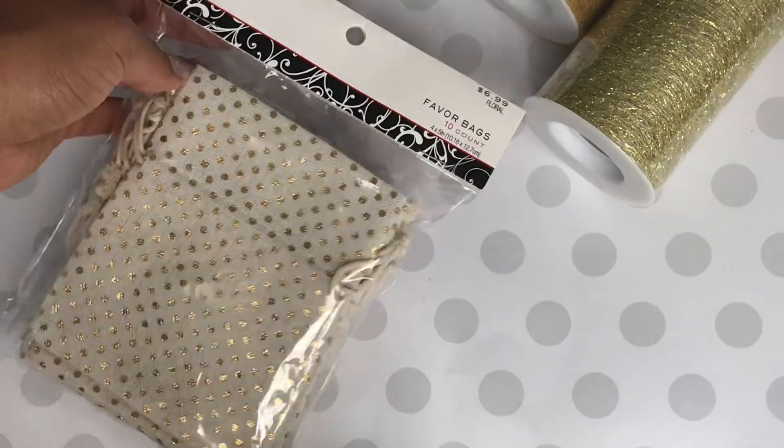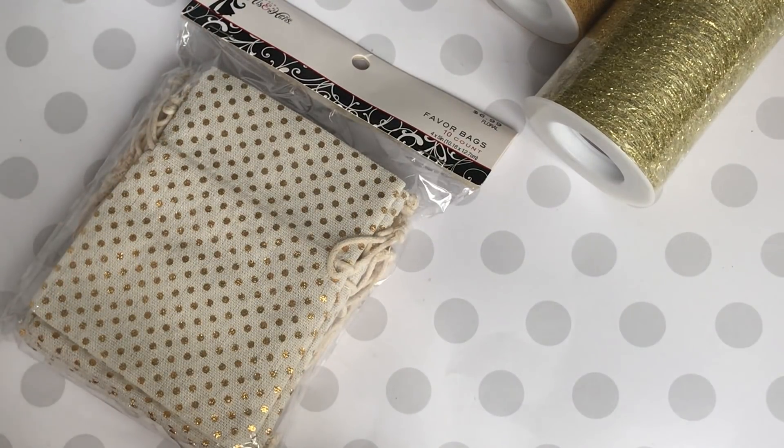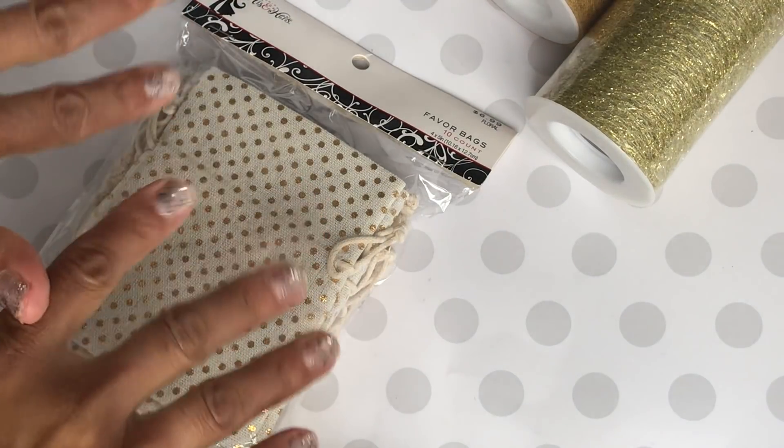That is my Hobby Lobby haul! Thanks for watching, leave a comment, have a great weekend, and I will see you in my next video. Bye for now!